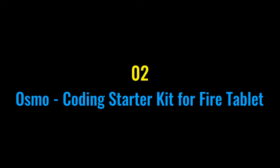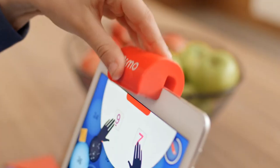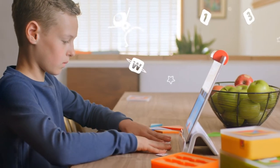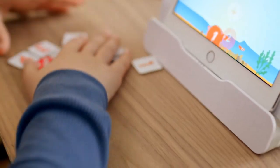Number two: Osmo Coding Starter Kit for Fire Tablet. Coding is a modern superpower. With the Coding Obby, Coding Jam, and Coding Duo from Osmo, hands-on physical blocks control Obby, a playful character who loves delicious strawberries. Each block is a coding command that directs Obby on a fun-filled adventure, enabling coding and problem solving.